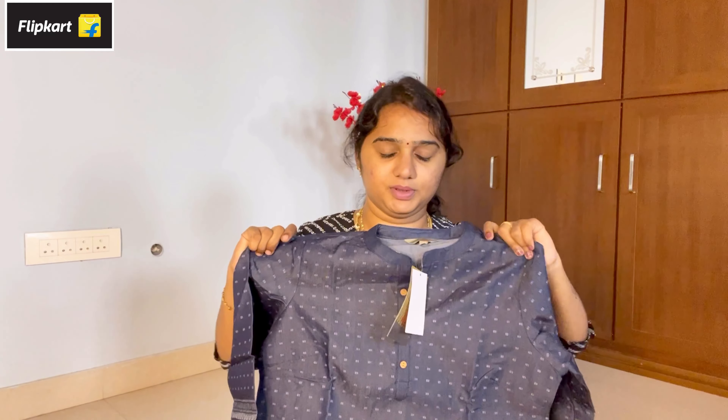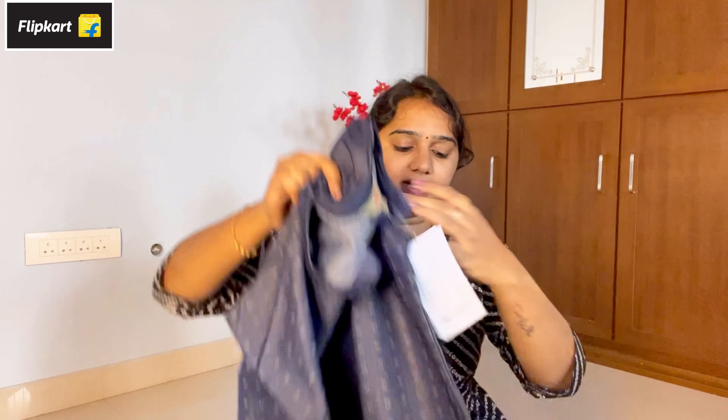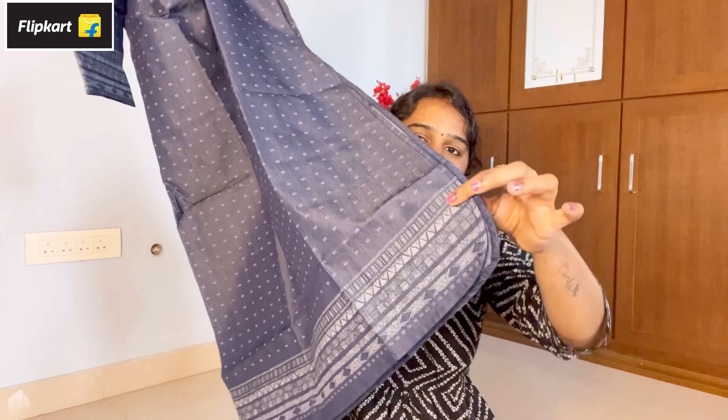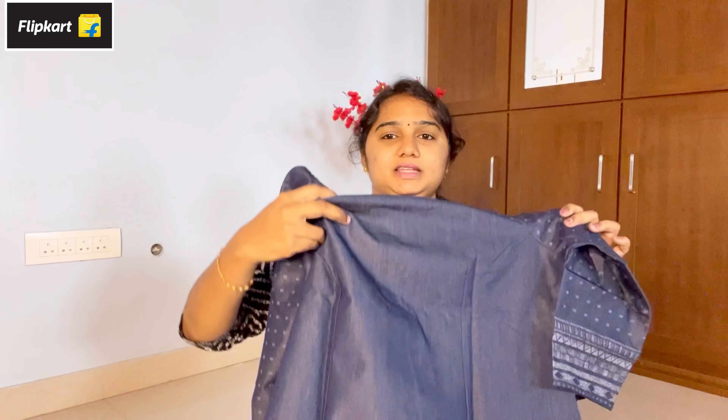It is also worth the price. The price is 567 rupees. If you don't have a normal cut, you will have an apple cut. It has a border. For the back side, it is plain. I am going to try it and attach photos and videos.